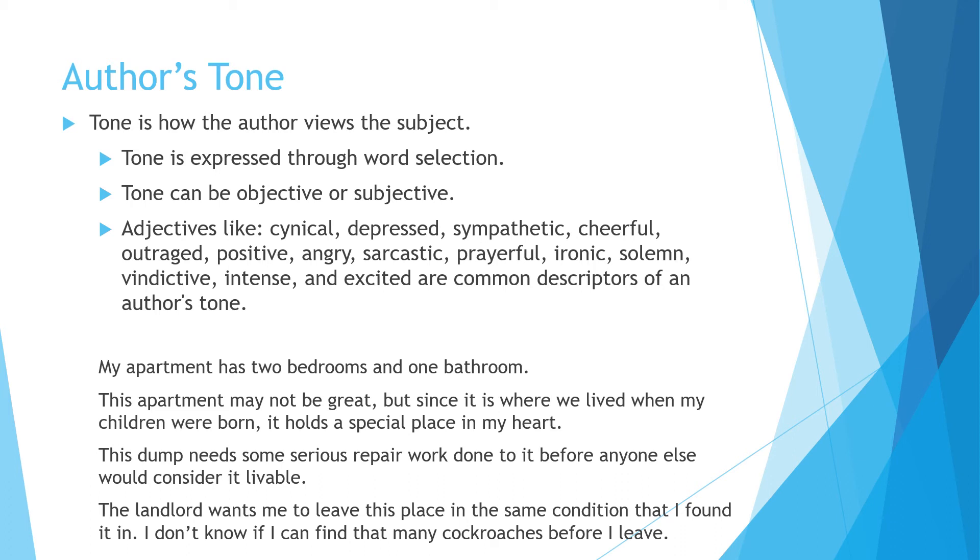Let's do four quick examples. 'My apartment has two bedrooms and one bathroom' — that's just the facts, so that's an objective statement. 'This apartment may not be great, but since it's where we lived when my children were born, it holds a special place in my heart' — that's subjective; I might call that tone nostalgic. 'This dump needs some serious repair work before anyone would consider it livable' — that's a subjective feeling; I might describe that as angry. 'The landlord wants me to leave this place as I found it; I don't know if I can find that many cockroaches before I leave' — that's also subjective; I might call that sarcastic.